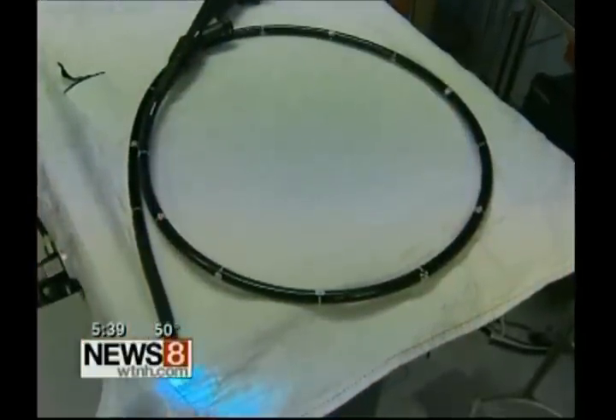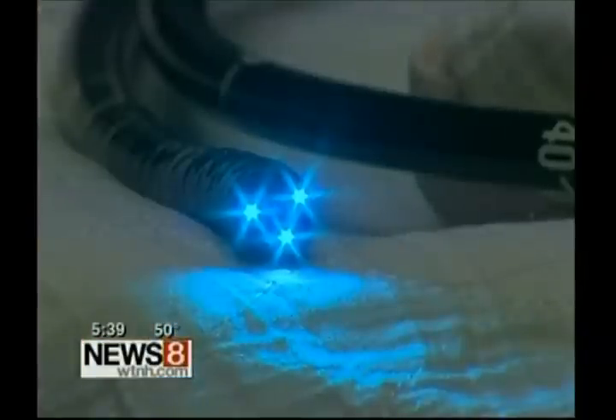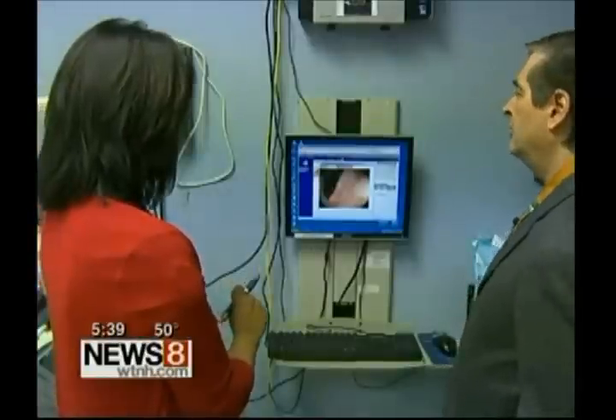This is a high-definition endoscope, now the best way to detect colon cancer. You could pick it up better. The images taken during colonoscopy using it have higher resolutions. That means finer lines, better detection of smaller polyps, and a better view of the surface of your colon.